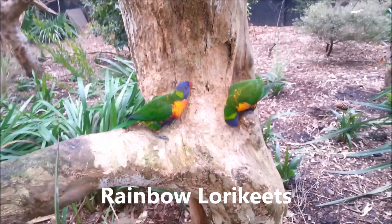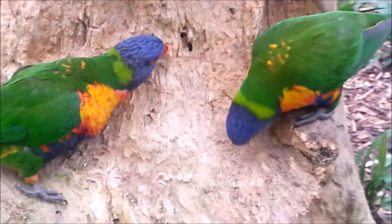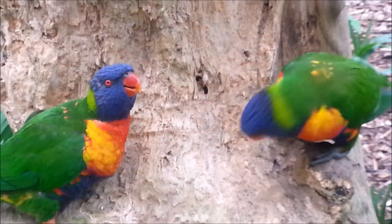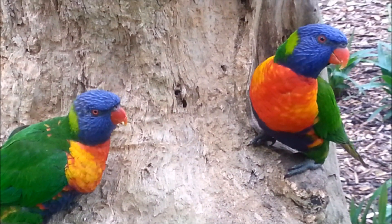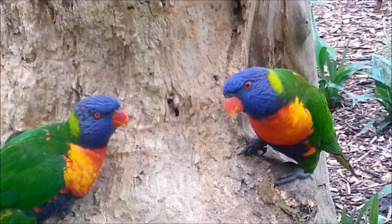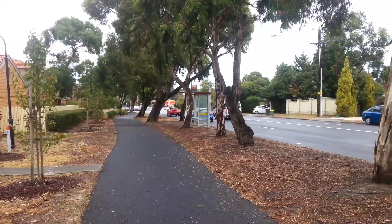Hi everyone, Colin here and welcome back. This is one of Australia's most colourful little birds and it's actually quite common. But as bright as the colours are, it's often very hard to see even though it's very very active in the cities.